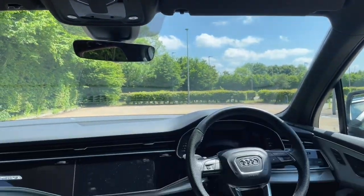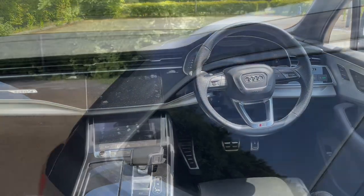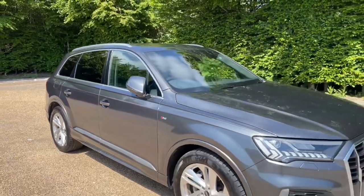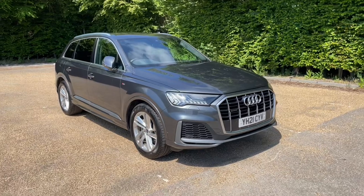Thank you for watching. If you are interested in this Audi Q7, please make sure to contact our dealership where one of our sales advisors will be more than happy to answer any questions and get you booked in for a test drive.